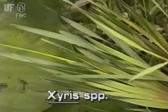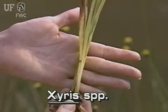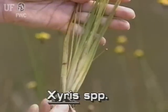The leaves of the yellow-eyed grasses are flat and strap-like, often tapering to points. Two to several leaves arise from the roots. They can be from 4 inches to 2 feet long.